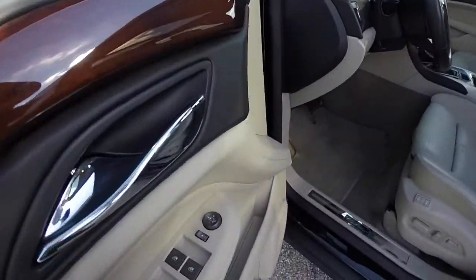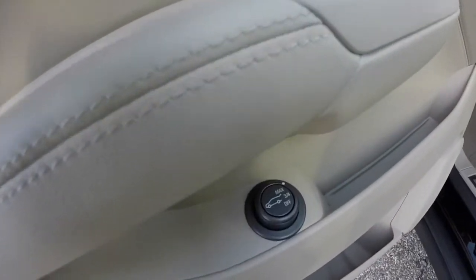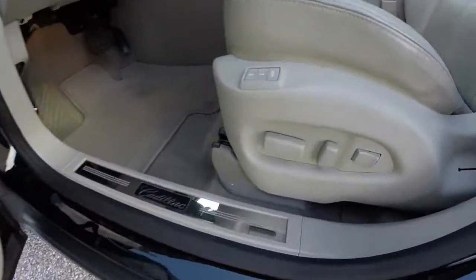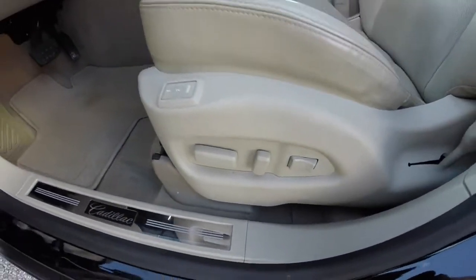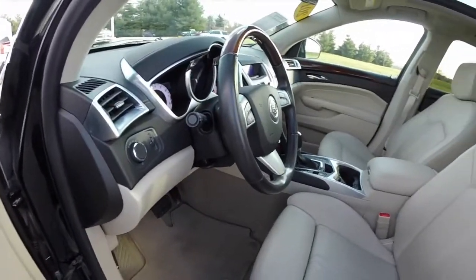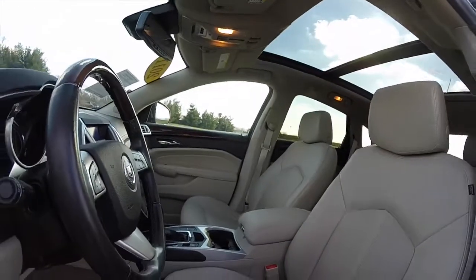Inside we have power-heated fold-away mirrors with driver-side auto-dim, windows and door locks. We also have the programmable power liftgate, 8-way power driver's seat with adjustable lumbar support and two driver memory. Also equipped with automatic headlamps, front parking sensors as well as the rear, and a panoramic sunroof.